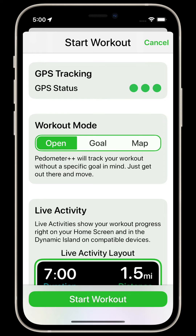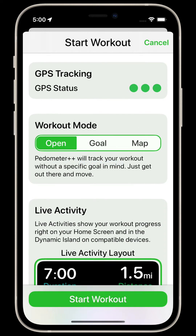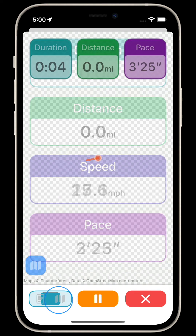You can also use Pedometer++ to track your outdoor walks in the Workouts tab. This lets you use the built-in GPS on your iPhone to track your progress while you walk, displayed as either metrics or even overlaid over a map.